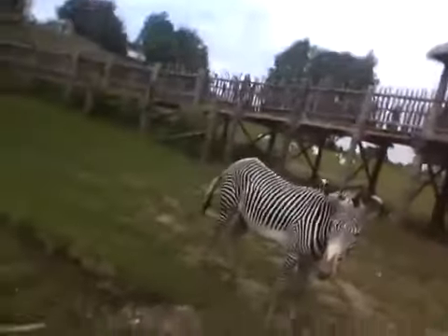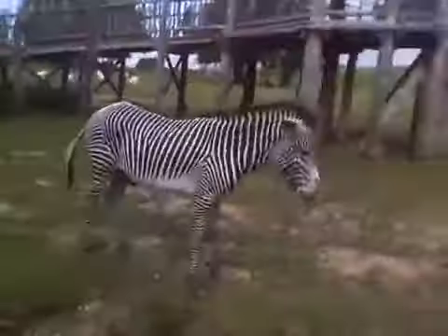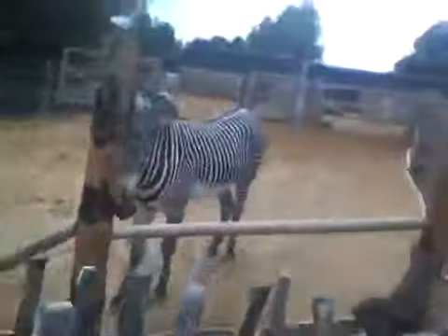I don't know if you can see them. Let's see if I can get a better view. Over there. There's some antelopes that look kind of like goats. Actually, I don't know what they are. They look a bit too big to be goats.